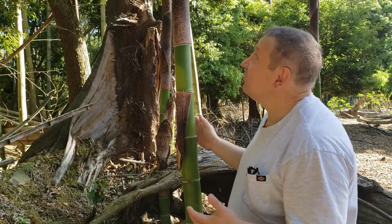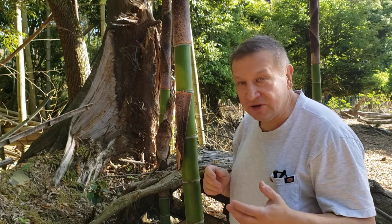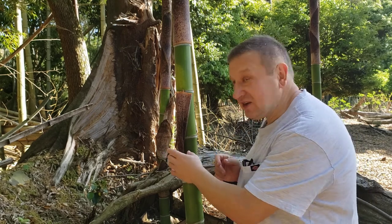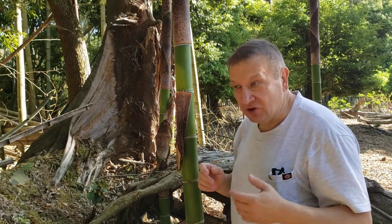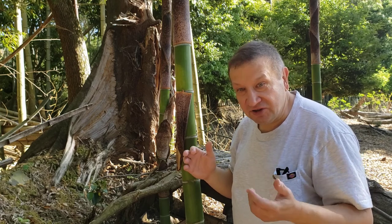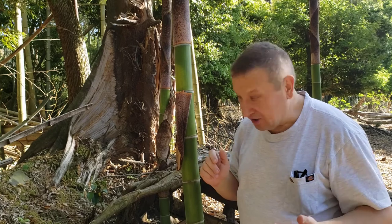So bamboo is growing and now it's growing very big. I cannot catch it anymore. And when it starts to grow big, it's losing its big scales. So what are these scales? They are sheaths. Sheath is a very typical feature of grass leaves, and since bamboo is a grass, it also has sheaths.